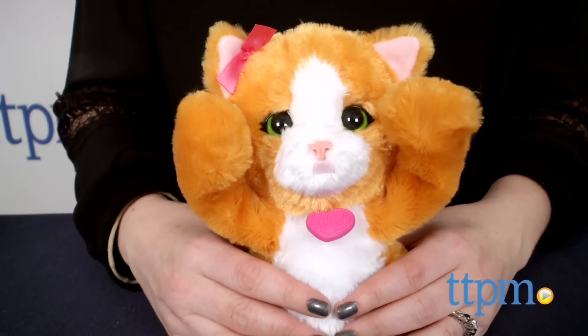Play peek-a-boo or howl at the moon with these toy pets. Hi, I'm Laurie from TTPN, and these are For Real Friends Lil Big Paws from Hasbro.